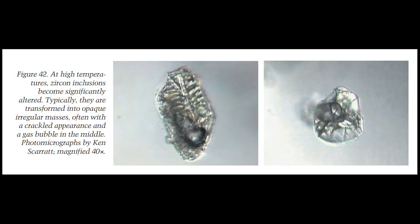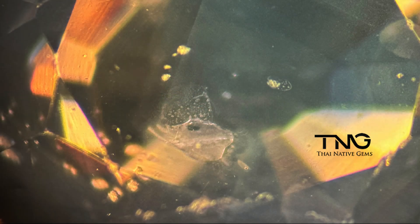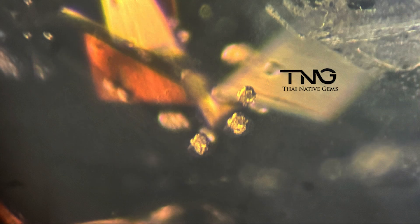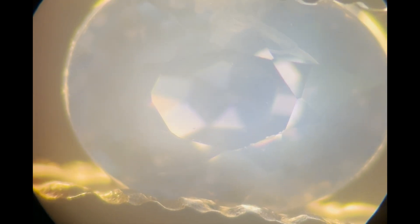Looking at the beryllium treated oval blue sapphires, the third stone shows highly altered zircon inclusions due to high temperature treatment. As shown in images from the GIA report — which I linked below — crystals that become highly altered after extreme treatment are typically transformed into opaque irregular masses, often with a crackle appearance and a gas bubble in the middle. The fourth beryllium treated oval sapphire has a feather inclusion on top and shows signs of heat treatment like melted crystals, but is otherwise quite clean and slightly milky or chalky.